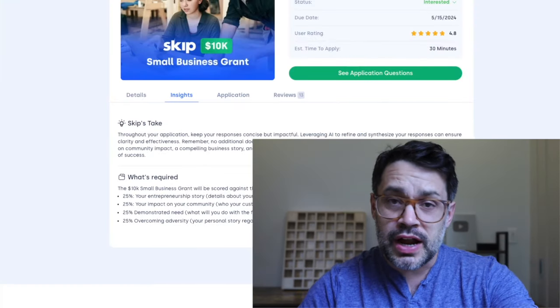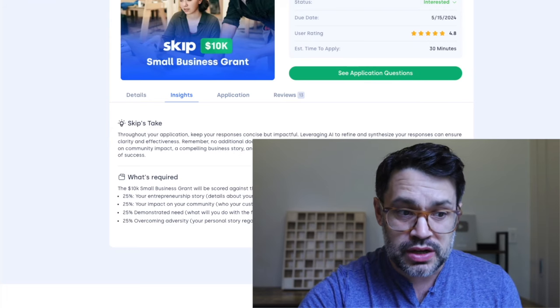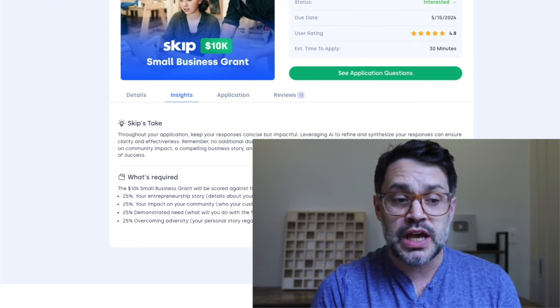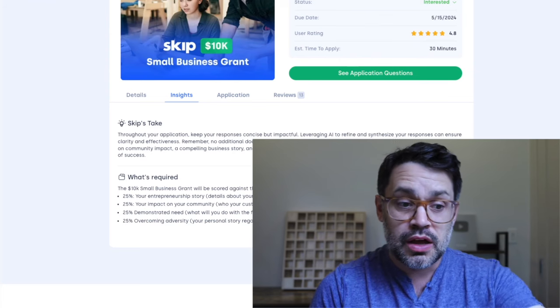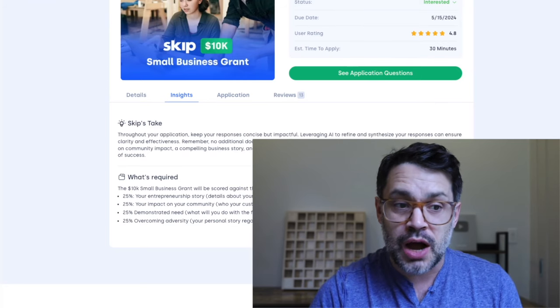There are insights here on how we're picking the winner. The $10,000 small business grant will be scored against the following criteria: 25% your entrepreneurship story, 25% your impact on your community, 25% demonstrated need, and 25% overcoming adversity.